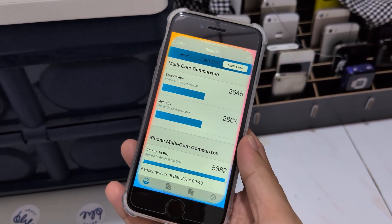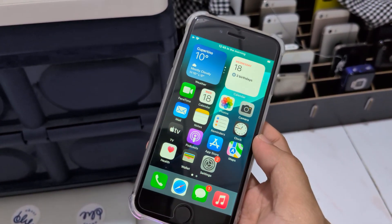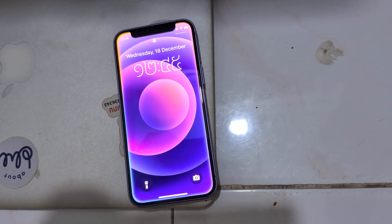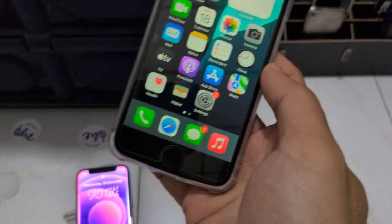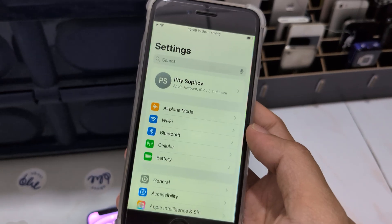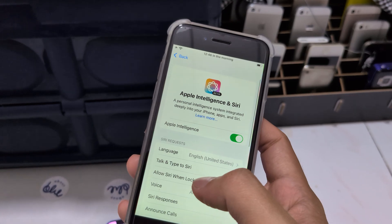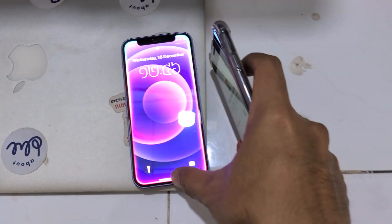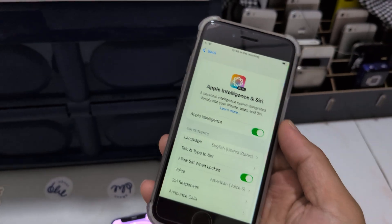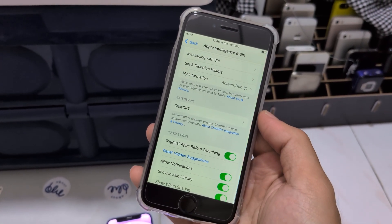But it has more features — Siri is working. Apple Intelligence is not only the glowing color. It's more of a writing tool, or something like that. Now, Apple Intelligence.